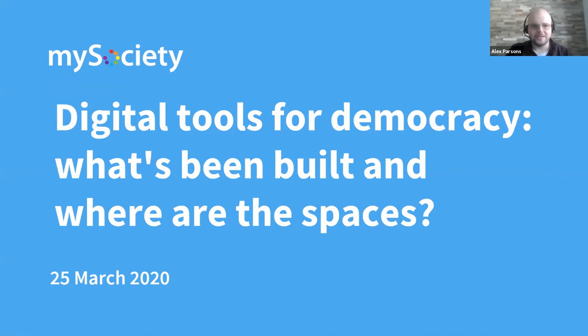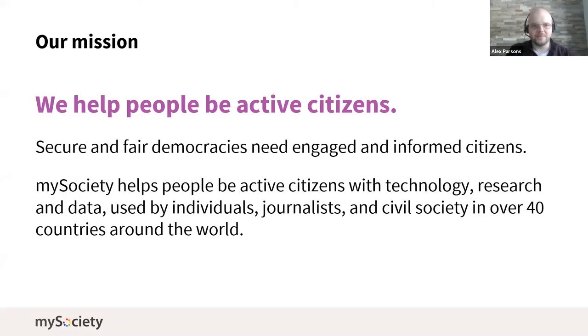To start off with the basics, I don't think we've done the big 'what is mySociety' slide yet this talk. Our goal for all our staff is to help people become more active citizens, and we're primarily thinking about how we can use technology to achieve that.